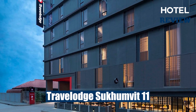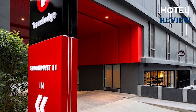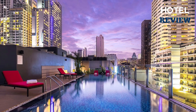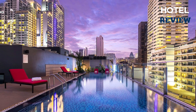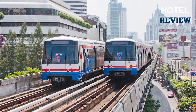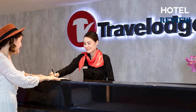Travelodge Sukhumvit 11 is a well-situated hotel, conveniently located on the vibrant Sukhumvit Soi 11 in Bangkok. With its close proximity to BTS Nana SkyTrain Station, just a seven-minute walk away, guests enjoy easy access to public transportation. The hotel offers a sleek and minimalist design, providing comfortable accommodation with essential amenities.